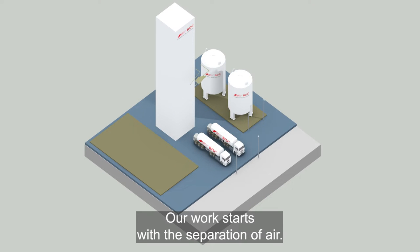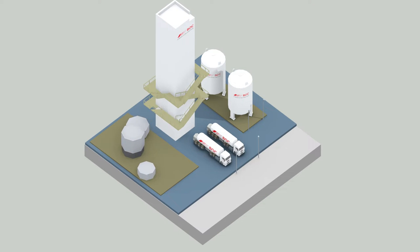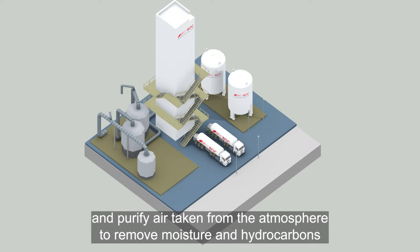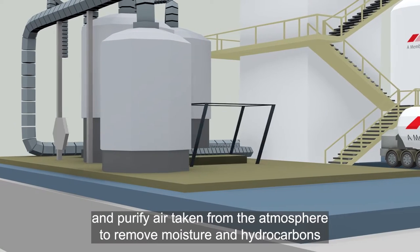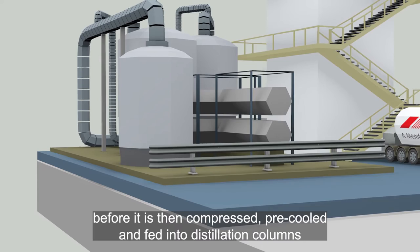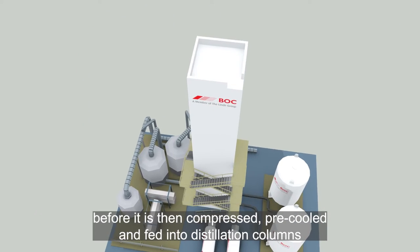Our work starts with the separation of air. This is one of our air separation units, known as ASUs, where we filter and purify air taken from the atmosphere to remove moisture and hydrocarbons before it is then compressed, pre-cooled and fed into distillation columns.